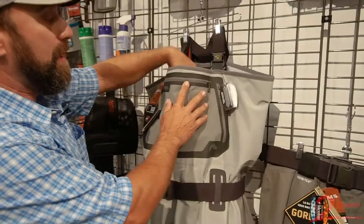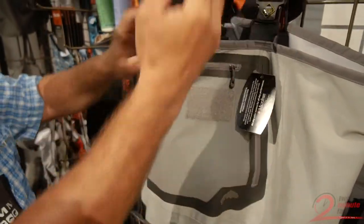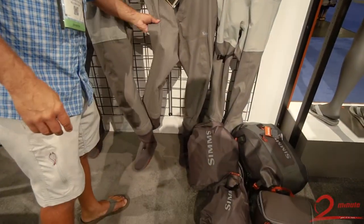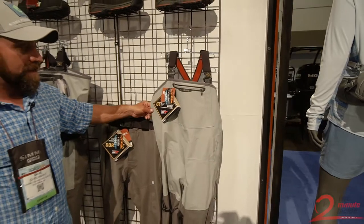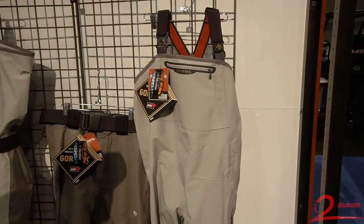We have a new improved hand pocket and our tippet tender inside as well to organize all of your gear. We also have this new G3 wader in the guide pant for any of our boaters and people not wishing a full tall model. And then we have the women's G3 guide wader as well with that new four-layer more breathable material.